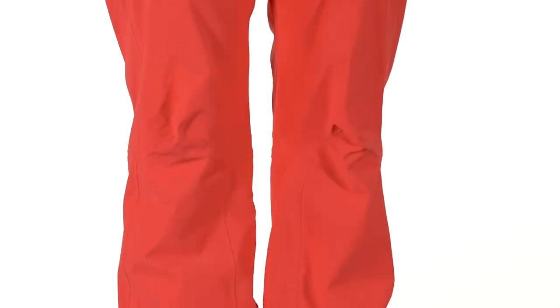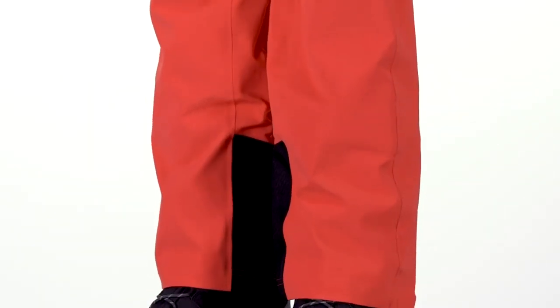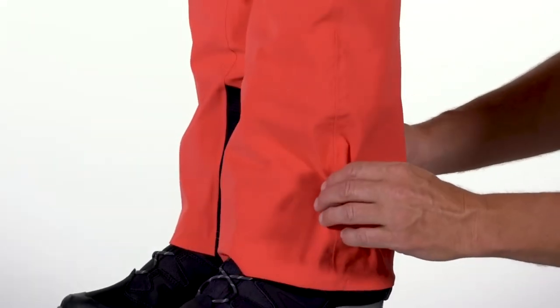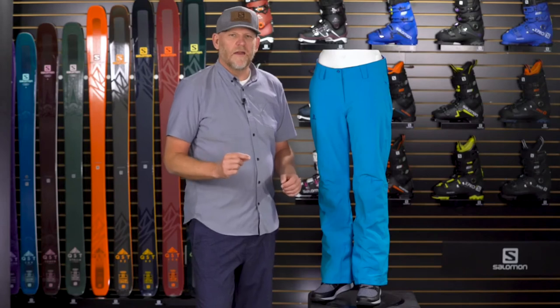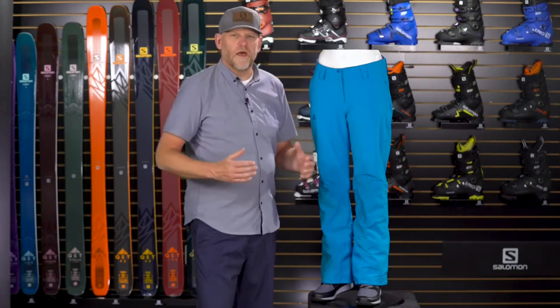Let's talk about the lower leg of this pant. We have a really great articulated knee construction that gives you a precise anatomical fit. Moving to the lower cuff, there's a nice scuff guard that protects the pants from really sharp ski edges. On the inside, you have a snow gaiter keeping snow out of your boot. On top of all that, we have 60 grams of insulation throughout, keeping you warm and toasty without too much bulk.